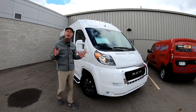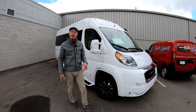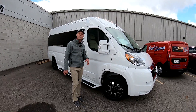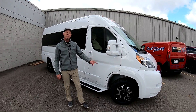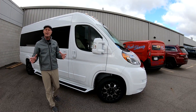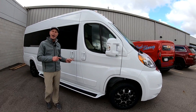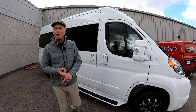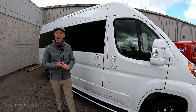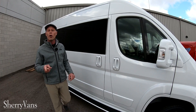All of our ProMaster luxury vans feature privacy glass in the back, in addition to inside curtains and custom wheels. This particular van has a 17-inch wheel wrapped in Goodyear rubber. All the safety features you would expect on a modern-day vehicle are included: rear backup camera, rear backup sensors, anti-lock brakes, traction control, hill start brake assist, and rollover mitigation.